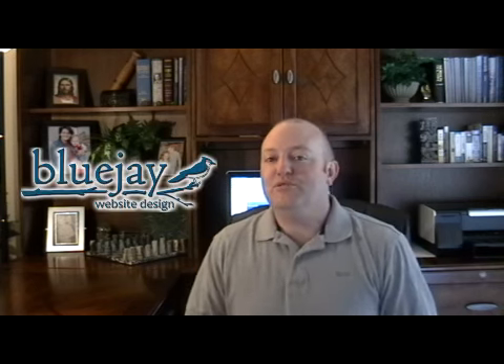Hi there. This is Nathan Woodbury with Bluejay Website Design and I'm going to share with you some good news. If you've been searching for custom website design, you will have found two things: the first is a low-priced gimmick, and the second would be a great website design program that's extremely expensive.